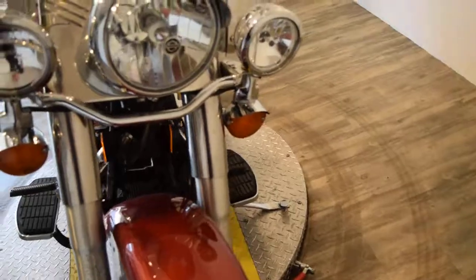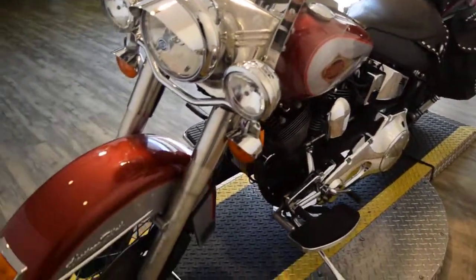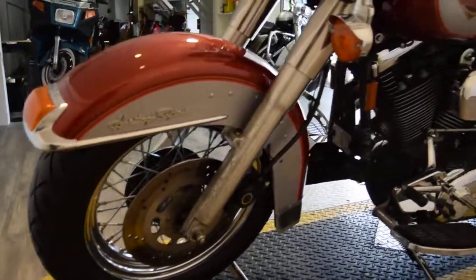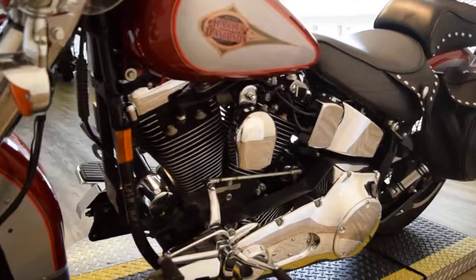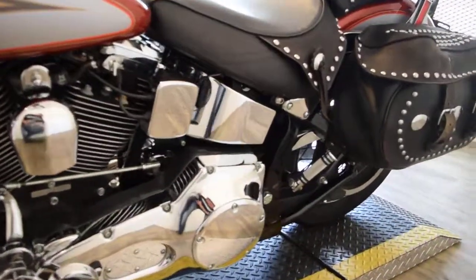If you want to come see this bike in person, we're about 45 minutes north of Chicago. We're at 315 North Rand Road in Wauconda, Illinois. We have about 400 bikes in stock, so it's worth the drive up. We have a ton of Harleys right now.